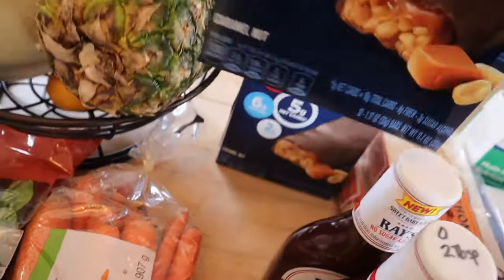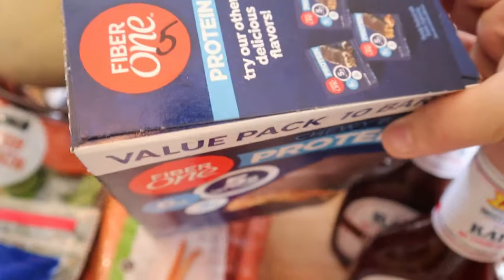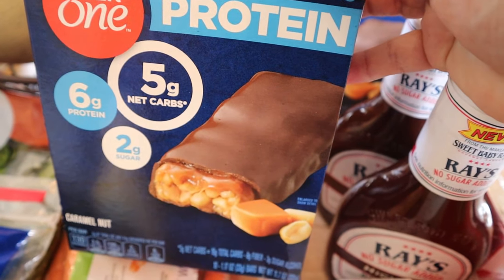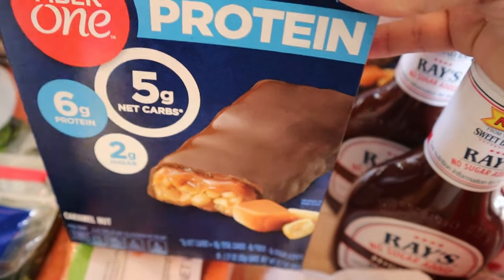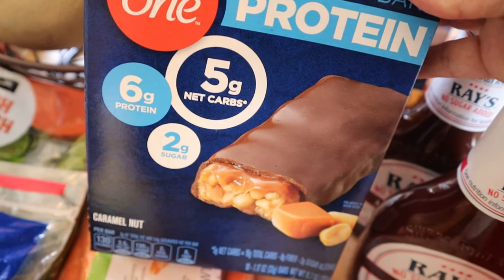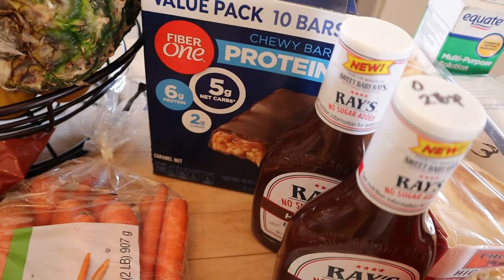I also got these protein bars — my husband and I both like them. They're five points for one bar, so not something I'd use as a meal replacement, but for a nice protein snack they're pretty good. They don't taste like a candy bar, but they're not too bad and are quite tasty.